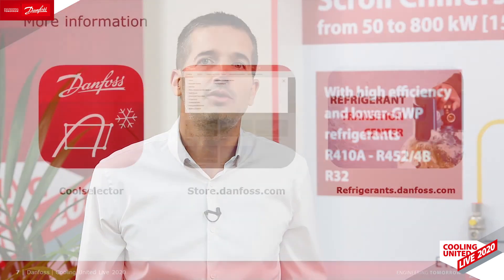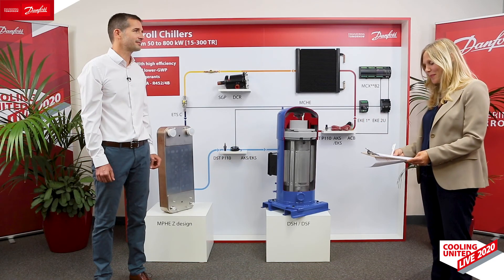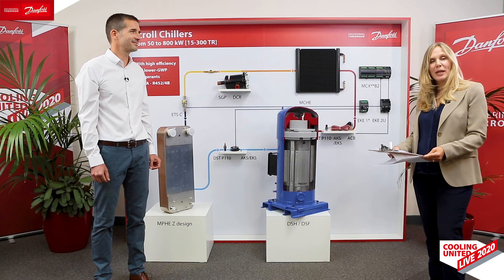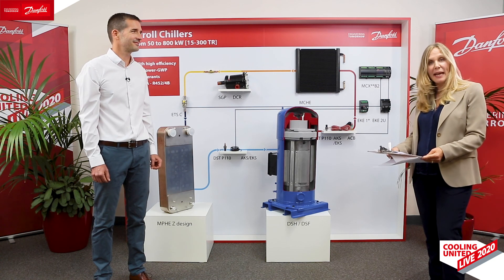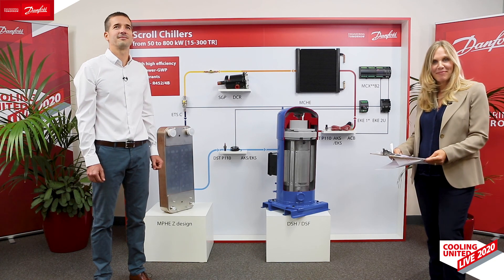But until we get there, I encourage you to look for further information in the dedicated product sections. Thank you very much, Mathieu. Thank you for joining this presentation. We are now moving on to our Q&A in our dedicated virtual room. Click on the link in the public chat and we'll see you in a moment.